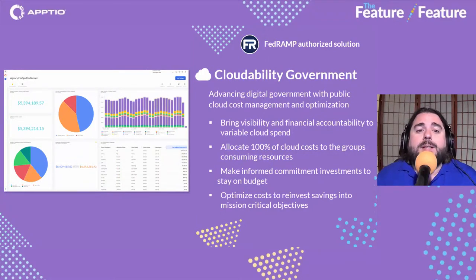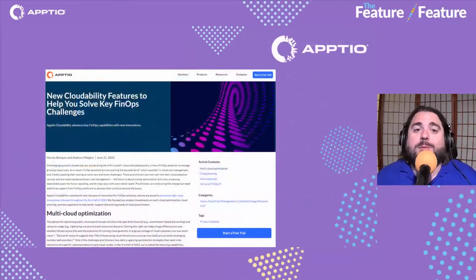We also want to announce Cloudability Government — a FedRAMP-authorized solution for FinOps for our federal government customers. We've already seen a lot of interest and traction, and it aligns with the standards and practices coming to the federal agencies we work with. We're really excited to see what it has in store for the rest of the year and into next year as the FinOps story grows and expands.